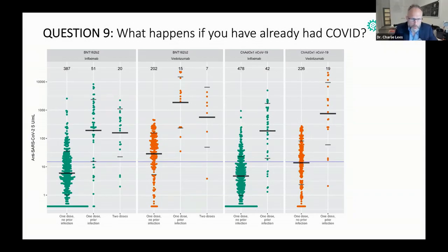I want you to focus on the left-hand panel of these four. You've got three green lines for the infliximab group. You can see that with one dose and no prior infection, you're below the blue line. But if you've had one dose with prior infection, you're well above it — as you are if you've had two doses. We see the same pattern in the next panel for vedolizumab, but everything starts a bit higher.